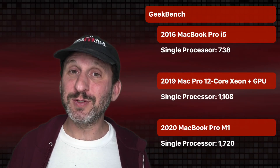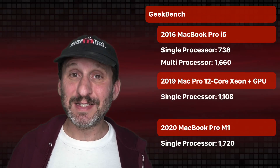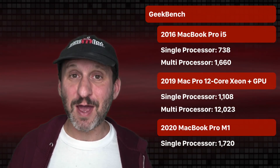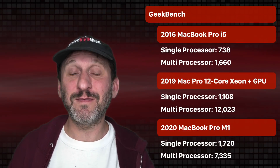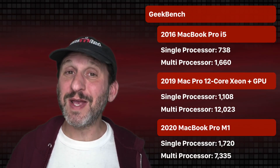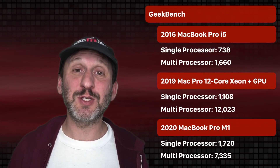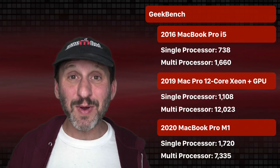Multi-processor scores were a little different. The old 2016 MacBook Pro scored 1,660. My Mac Pro with its 12 cores scored over 12,000. The M1 came in right in the middle at 7,335. Of course I have 12 processors in the Mac Pro so it makes sense it scores higher, and the tower cost several times what this MacBook Pro costs — so it better beat it. But it didn't really beat it by that much.